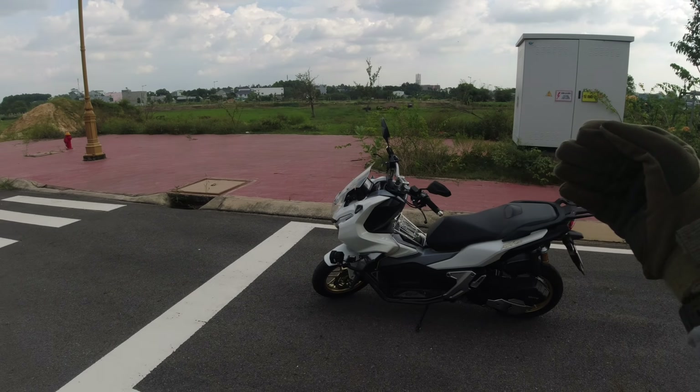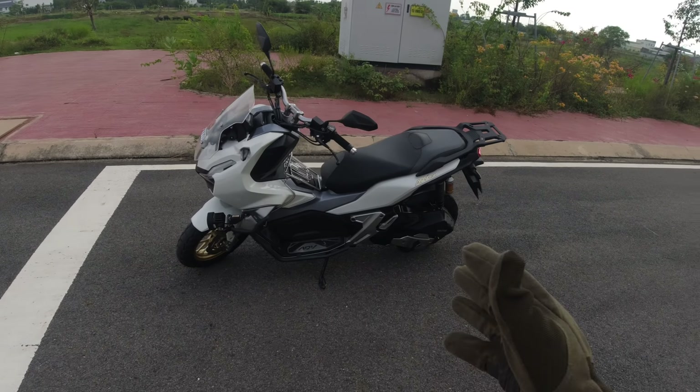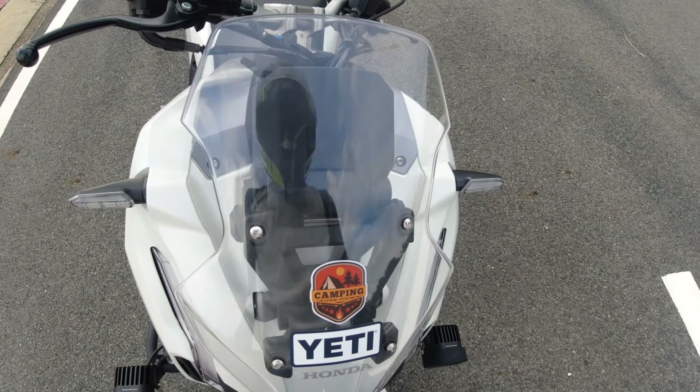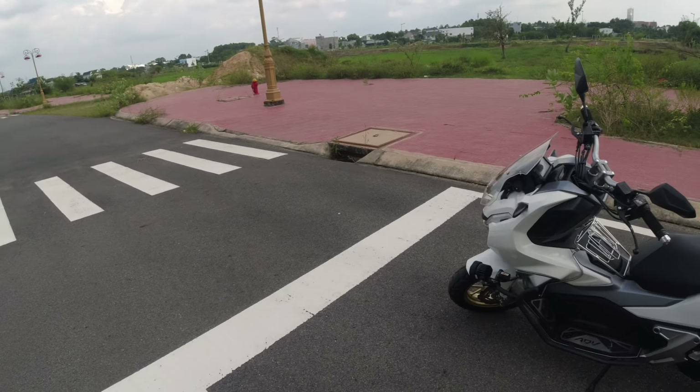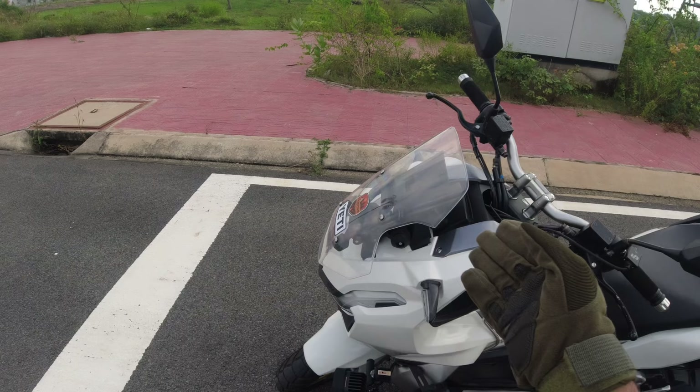I think the PCX is the ugliest scooter and the ADV is the most beautiful scooter. One of the best things about this scooter is the adjustable windshield — you can see how easy it is to adjust. Just pull and leave it, that's it. Even 200cc or 400cc bikes don't get this feature.